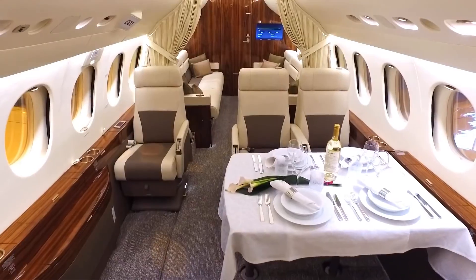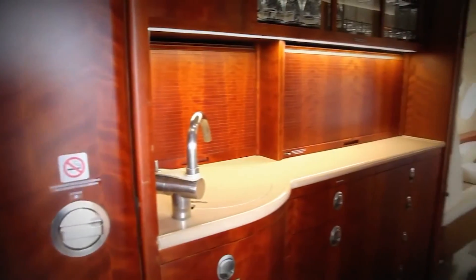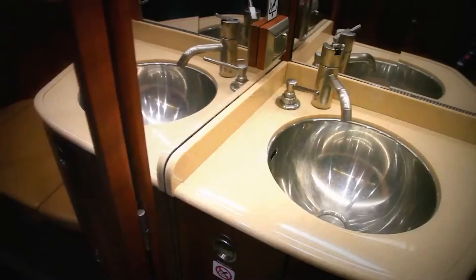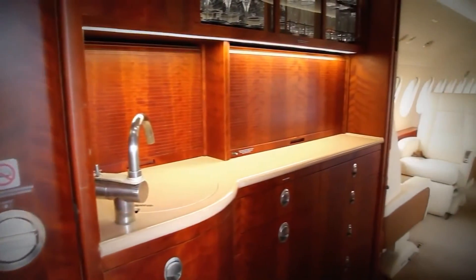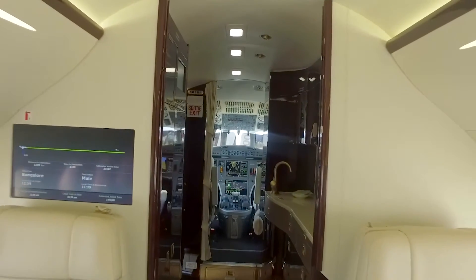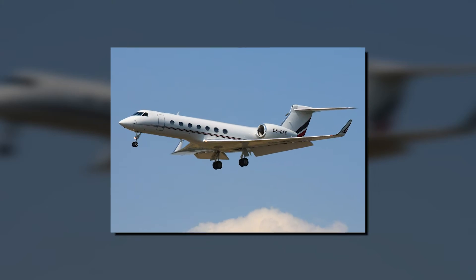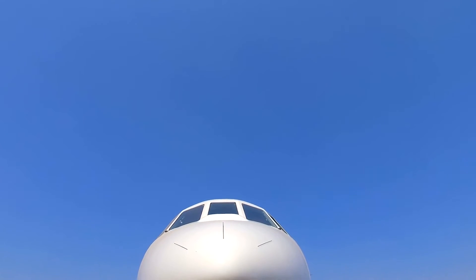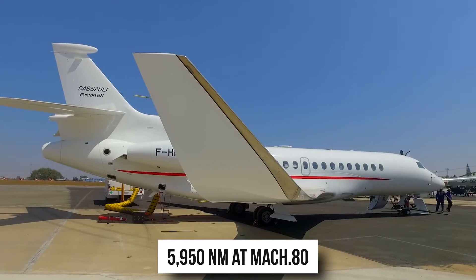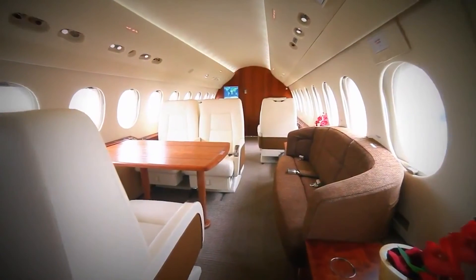Pricing. The residual value of a Falcon 7X has done exceptionally well as a result of its immediate success and comparatively limited quantity. The current new list price for a 7X would be slightly more than $50 million, which is $10 million more than its initial pricing. When first introduced, it was intended to compete with the Bombardier Global XRS — now known as the Global 6000 — and the Gulfstream G550. The Falcon 7X's advertised range with eight passengers is 5,950 nautical miles at Mach 0.80, placing it in a small field of competition among ultra-long-range business aircraft.